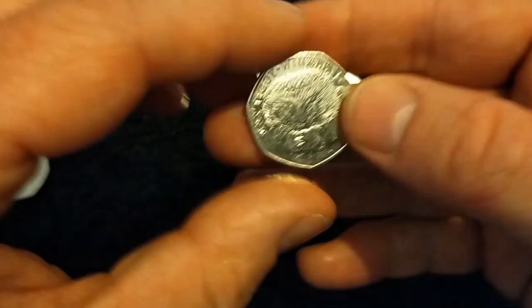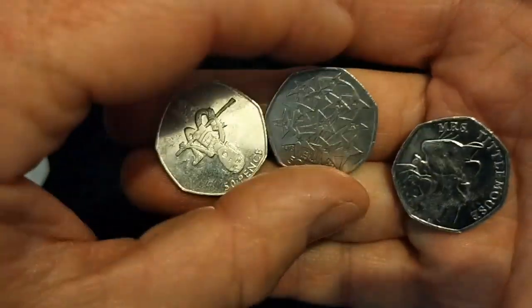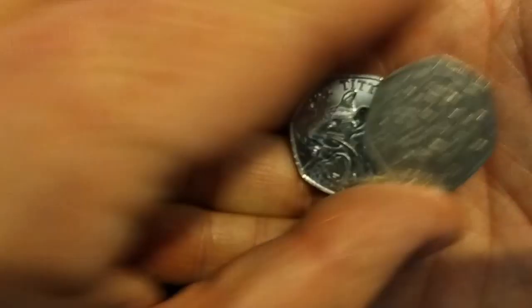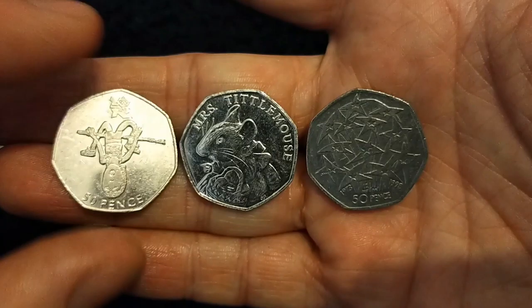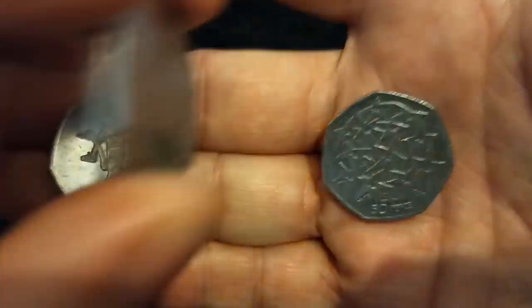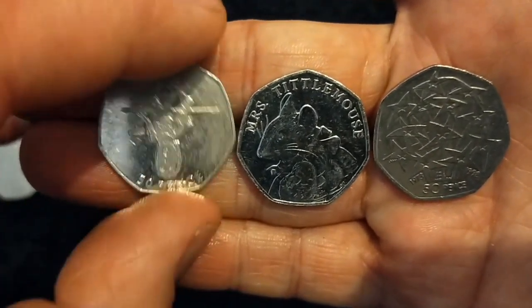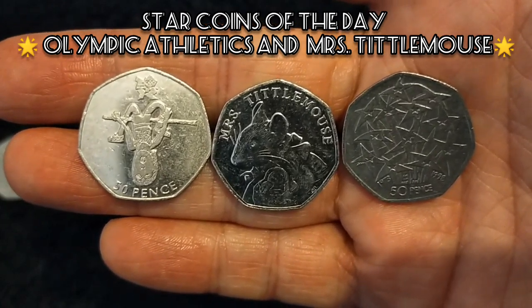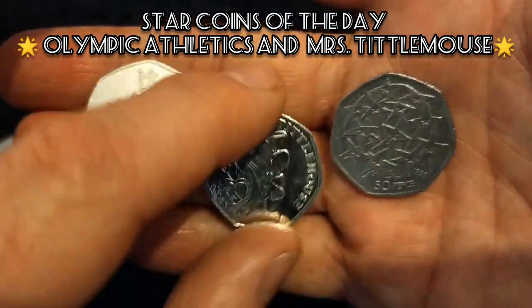And then our star coins of the day — well, we'll give it to one, but these are all definitely worth a mention. The UK's entry into the EU is a coin that has upped in value significantly since the UK left the European Union. Then Mrs. Tittlemouse, which is a very, very low mintage coin — but it's more recent so there's more likelihood you'll find one. But the Olympic Athletics coin — it's always absolutely wonderful to get them, and because they're 2011 coins they're getting tougher and tougher to find. Star coin of the day: Olympic Athletics.